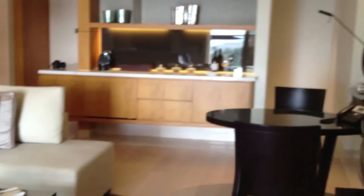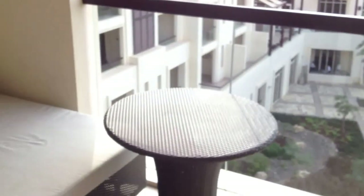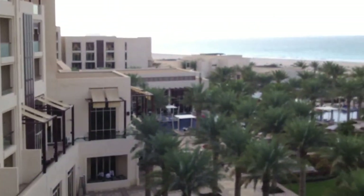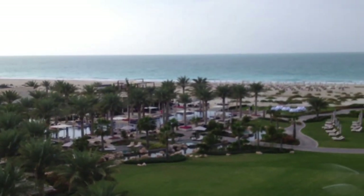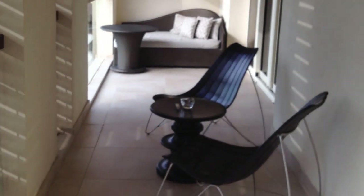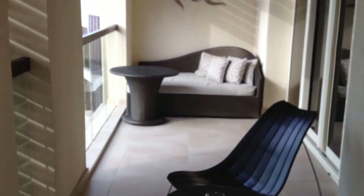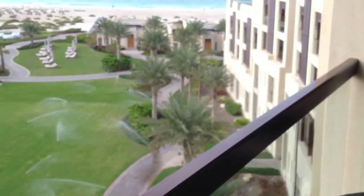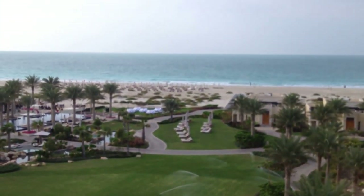This suite has two balconies. This is the first one, the main balcony. I'll just pan around and give you another shot of the living room. It's got a little lounge area with a table. The view is quite nice — it's a corner unit — and there's some additional seating here.